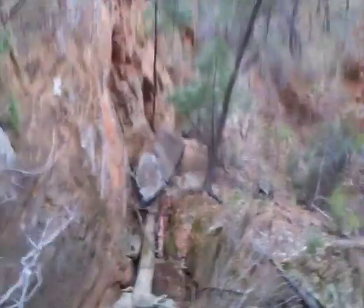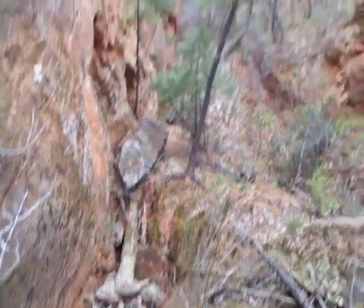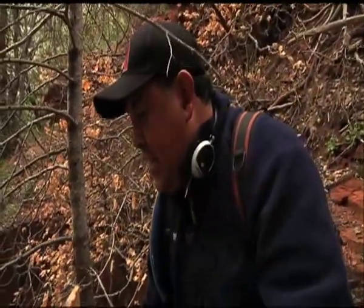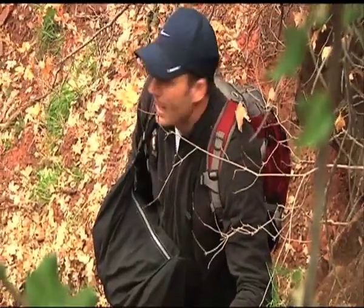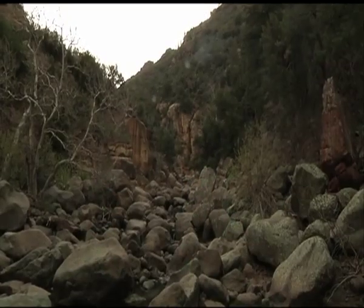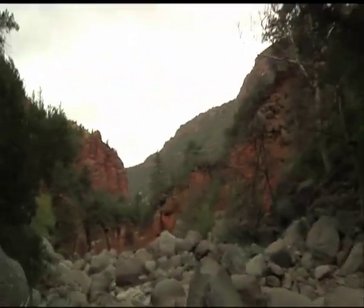Back in the canyon, our crew has run into a problem. Tammy and I are taking one camera and going ahead to try to get into the canyon. Now we're on our own in the canyon with no cell service or backup — and the possibility that we're not alone down here.